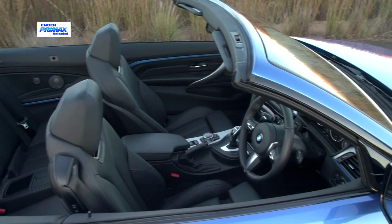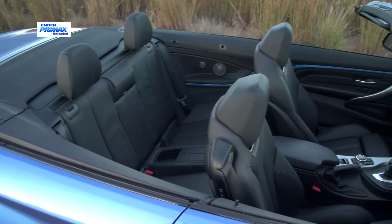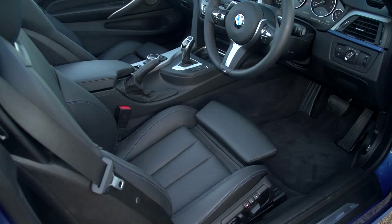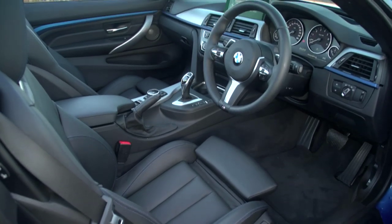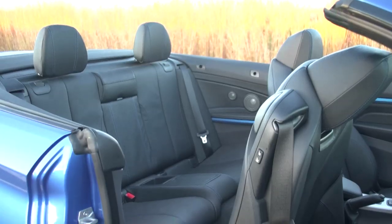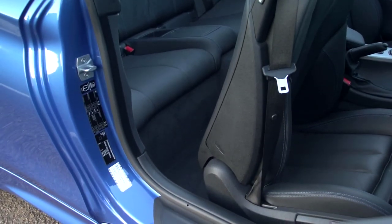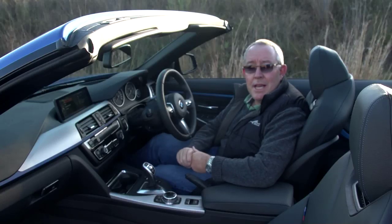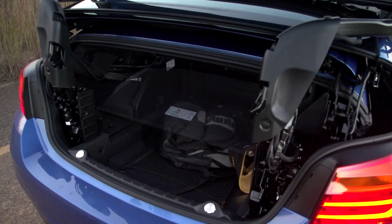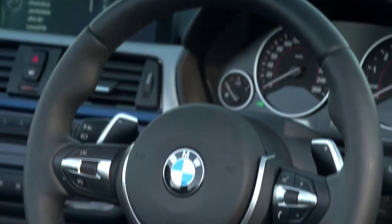The upmarket cockpit is a civilized and well-equipped space. The interior is typically BMW with a good combination of class, luxury and technology. The four-seater interior is very spacious in front and pretty adequate in the back, although it does get a bit cramped, especially with the roof in place. The roof does compromise boot space as well. However, when the roof is stowed, a clever load assistance system will raise the entire roof assembly to ease boot access.